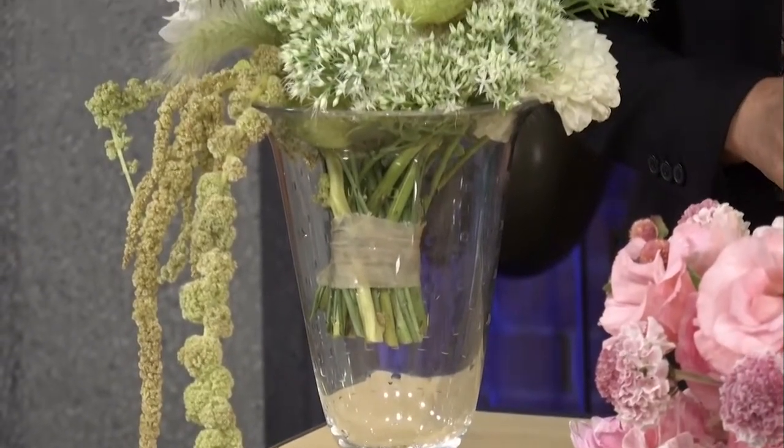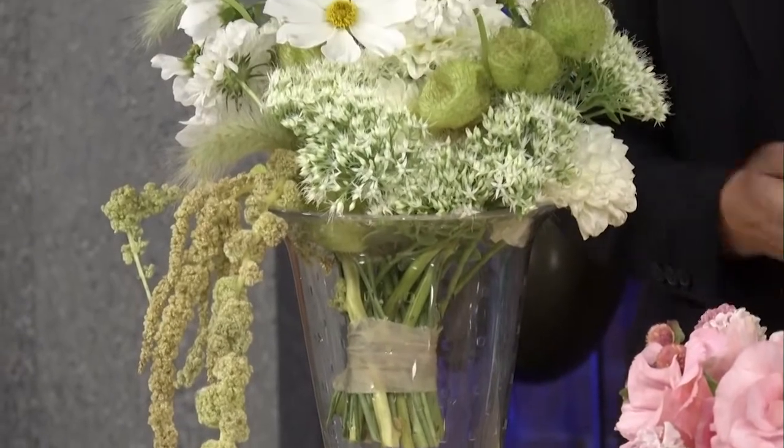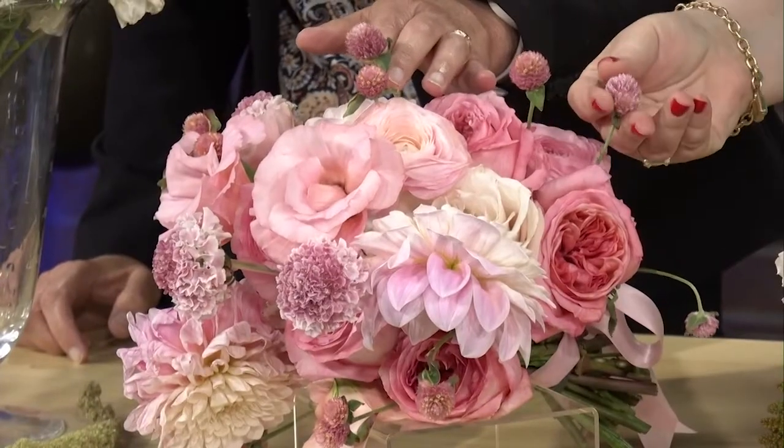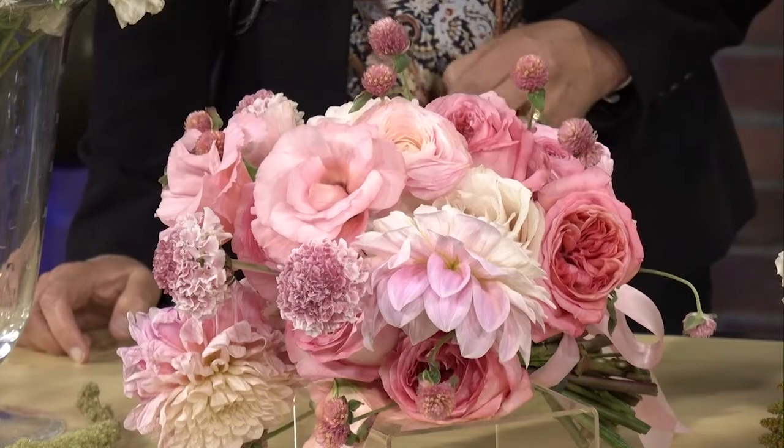I had to bring some Barbie core inspired florals. Barbie core is all about pink — we're seeing it everywhere and it's going to be around for a while. The Margot Robbie movie is coming out next year, so you can't lose with pink. Another trend here is very little greenery — very local, very seasonal, and unexpected.